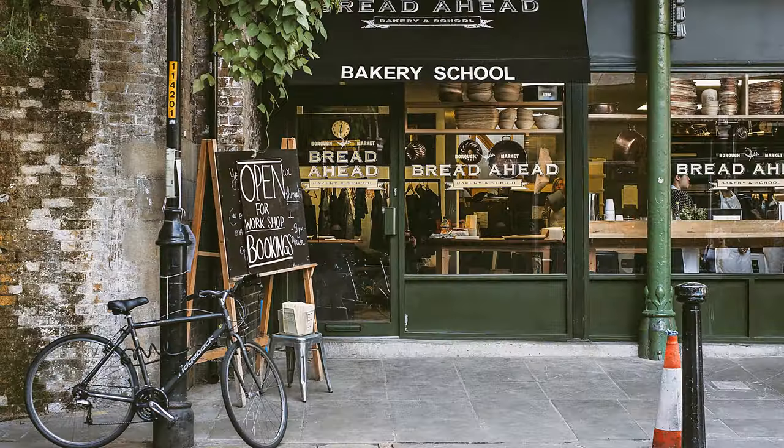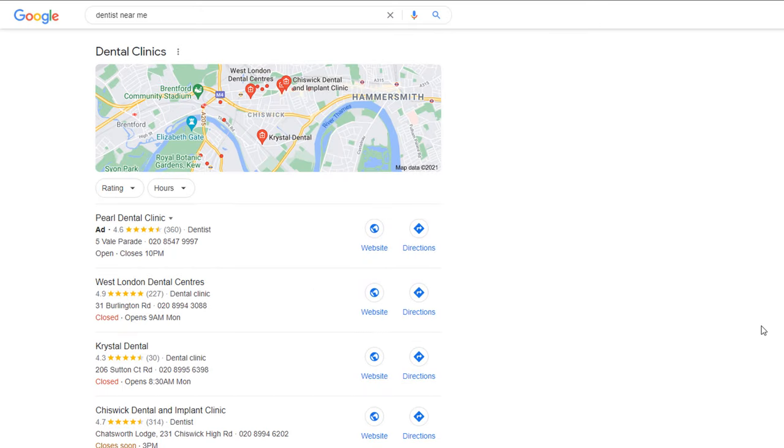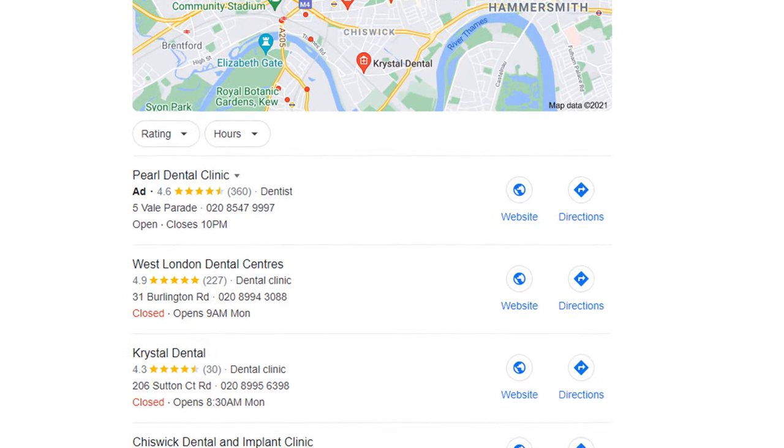If you run a business with a storefront, creating a Google My Business listing is a no-brainer and should be an essential piece of your marketing strategy. Not only is it the best way of being found by customers in your area when they are searching online for a local business, but it's also free.